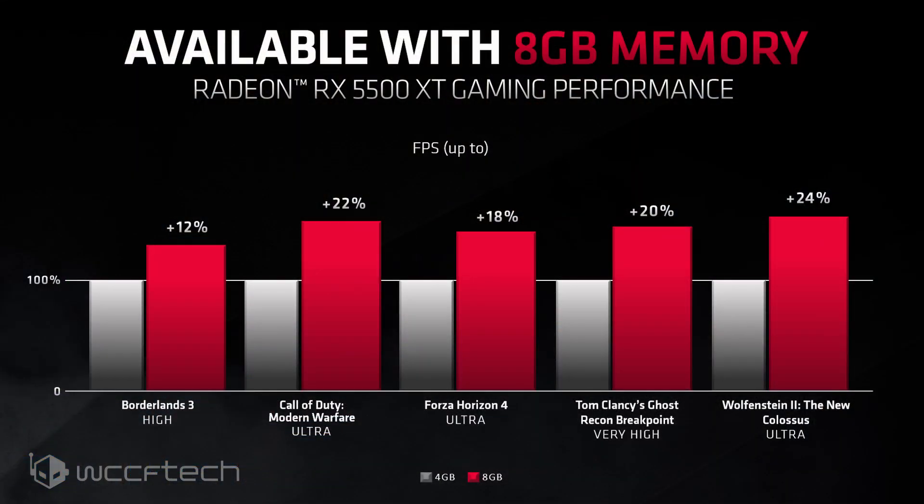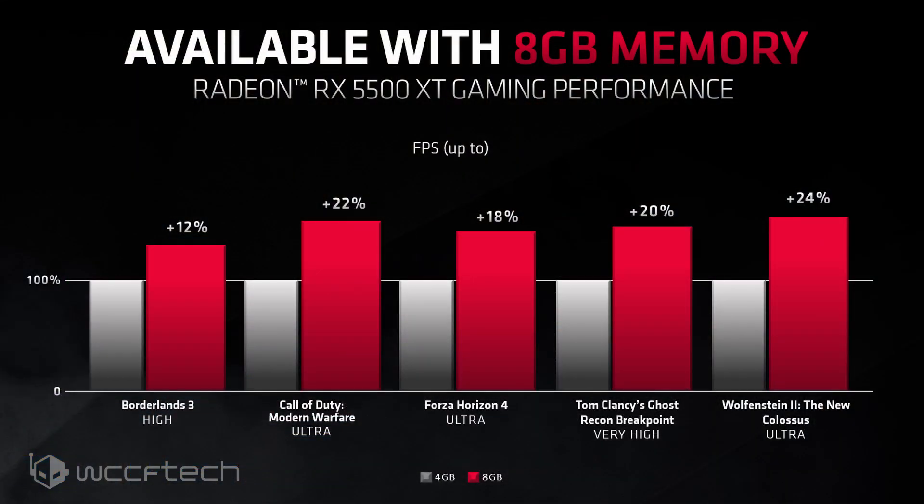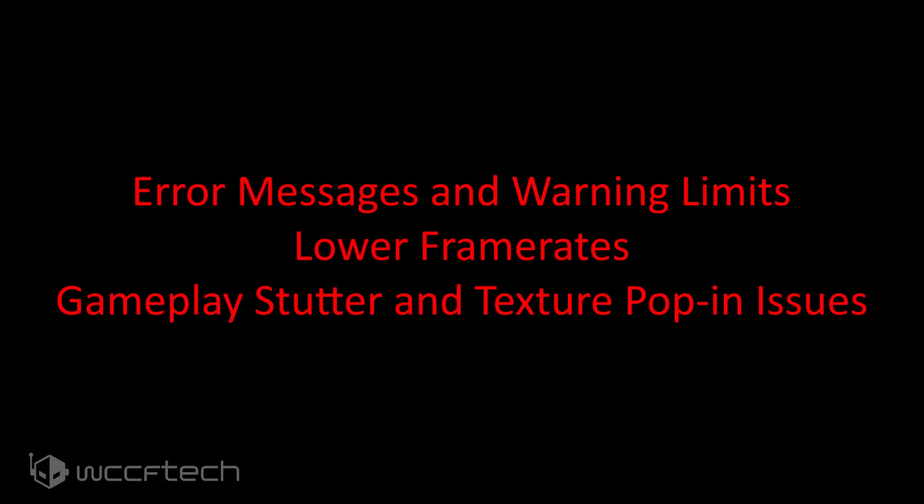AMD in its own testing reports up to a 24% performance improvement in AAA titles using the 8GB Radeon RX 5500 XT versus the 4GB variant. Modern titles such as Borderlands 3, Call of Duty Modern Warfare, Forza Horizon 4, Ghost Recon Breakpoint, Doom Eternal, and Wolfenstein II The New Colossus were tested, all showing a marked improvement over the 4GB option. AMD also acknowledges that graphics cards with insufficient VRAM can lead to error messages and warning limits, lower frame rates and gameplay stutter, and texture pop-in issues.